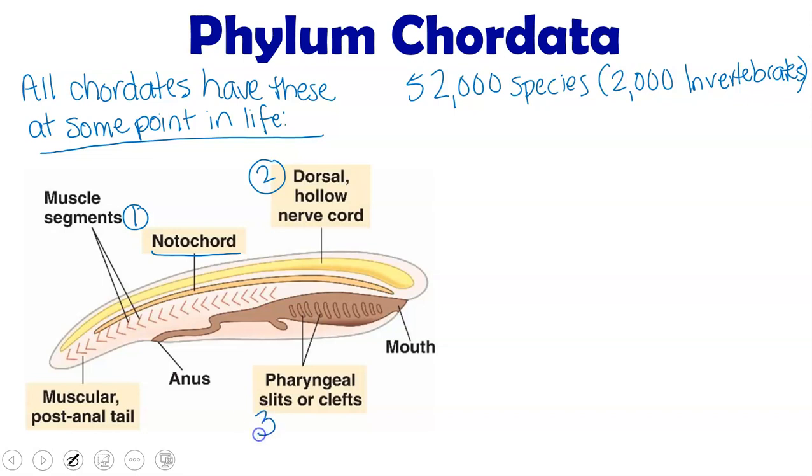The third is pharyngeal slits or clefts, sometimes called gill slits. And the fourth is a muscular post-anal tail.